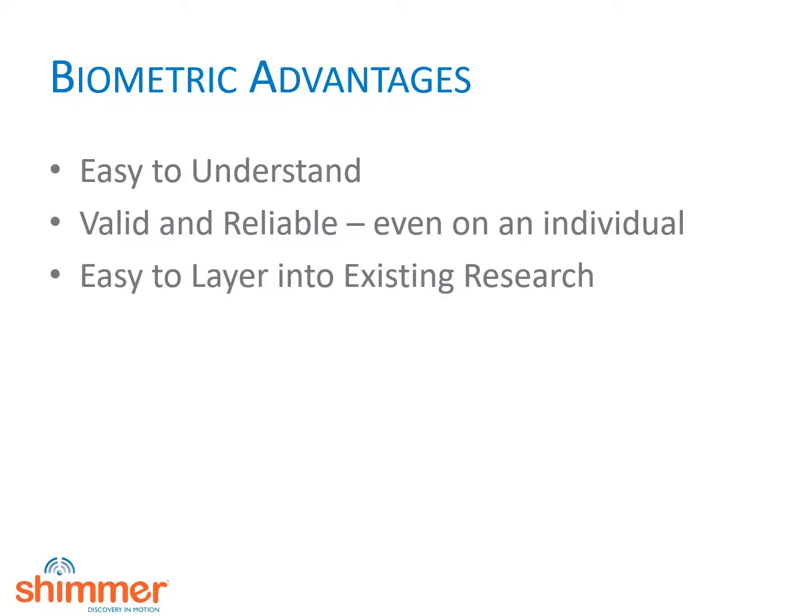This advantage may be a little specific to Shimmer, but we have designed our Neuralink system to be easy to layer into existing research. As a result, the cost is dramatically lower than most neuromarketing research.